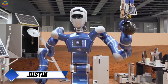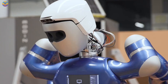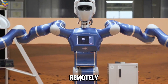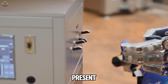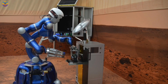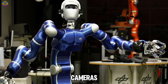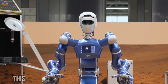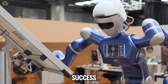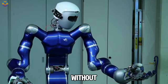Justin, also known as Rollin' Justin, is a humanoid robot created by the German Aerospace Center, DLR, and introduced in 2009. This robot is designed for telepresence, meaning it can be controlled remotely, allowing operators to feel as if they are physically present in another location. Justin is intended for various tasks including satellite repairs in space and simple operations on Earth. It has two arms equipped with advanced sensors and high-definition cameras, giving it a total of 43 degrees of freedom. This allows Justin to perform complex tasks like catching flying objects with an impressive 80 percent success rate, and each arm can lift up to 31 pounds and handle delicate tasks such as making coffee or holding a cup without spilling.